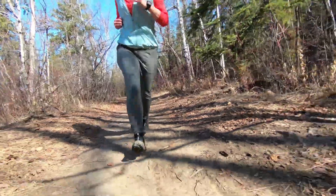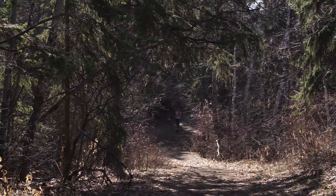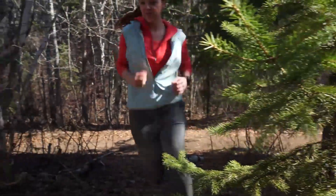I'm wearing the Mira pant by Icebreaker. This pant is great for this weather because it's really lightweight and breathable, so when you're not quite warm enough to be running in shorts, it's not going to have you overheating like you would in a heavier weight pant.